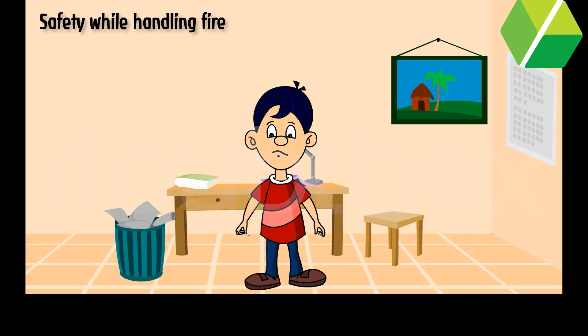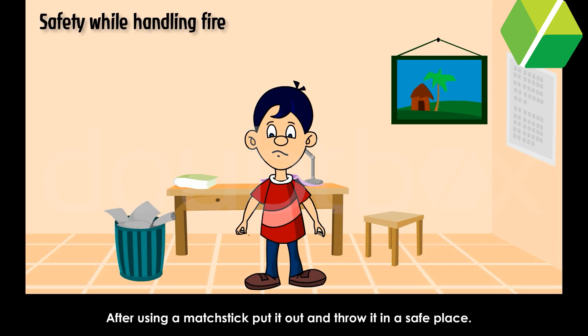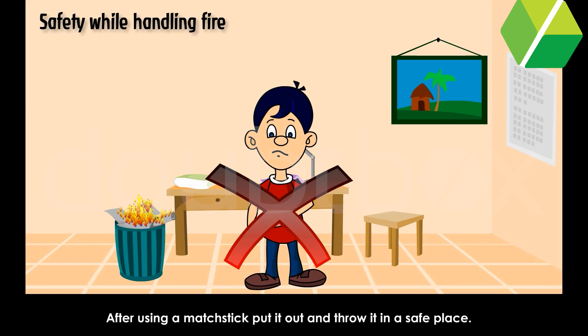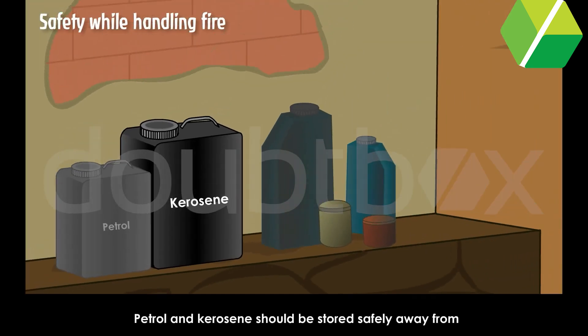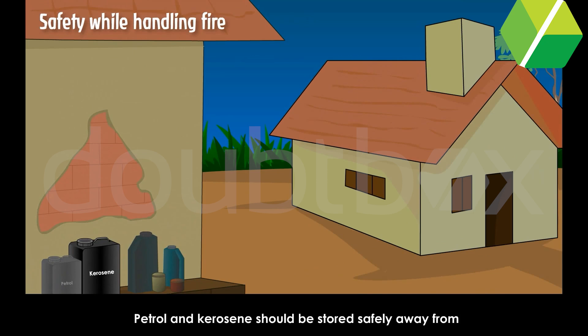Safety while handling fire. Do not play with fire. Always keep away from fire. After using a matchstick, put it out and throw it in a safe place. Petrol and kerosene should be stored safely, away from any source of heat. They catch fire easily.